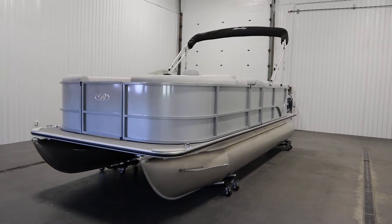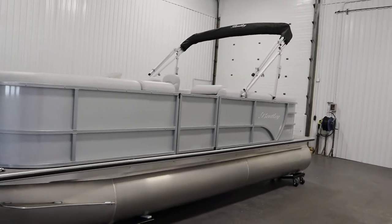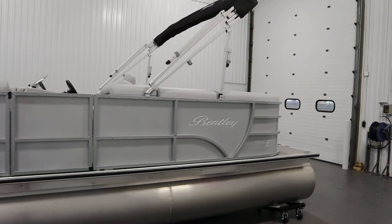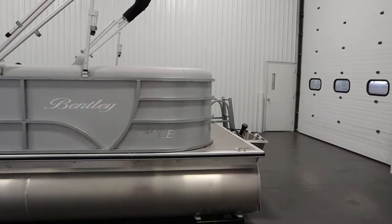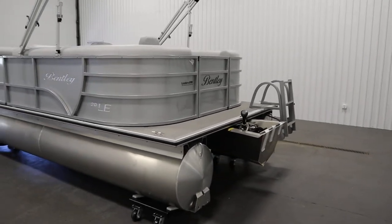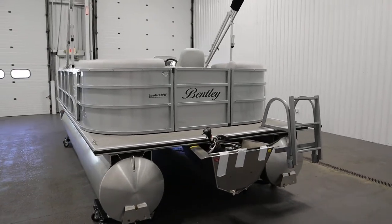Today we have a new 2023 Bentley 200 Cruise CWLE. This pontoon boat is base-priced with a new Mercury 50 horsepower four-stroke EFI outboard. However, engine options are available from 10 horsepower up to 90 horsepower.